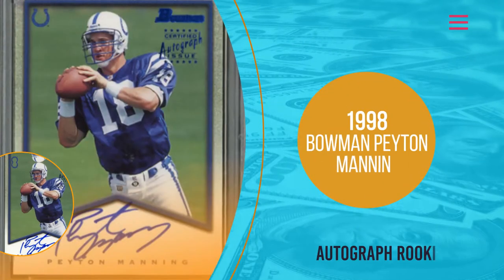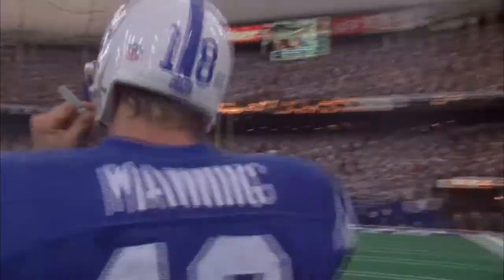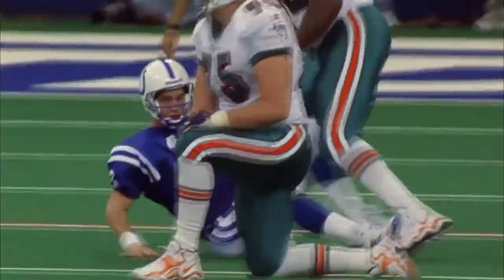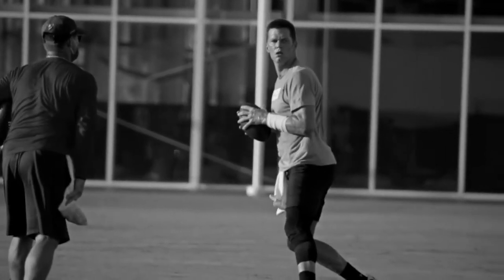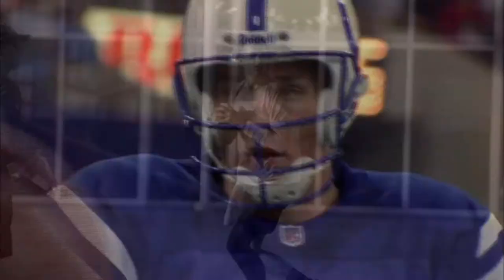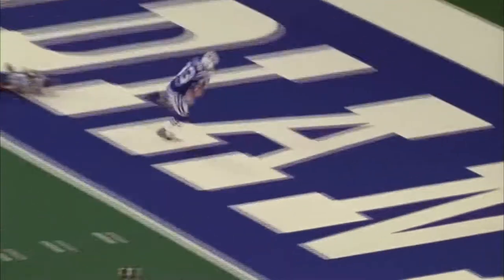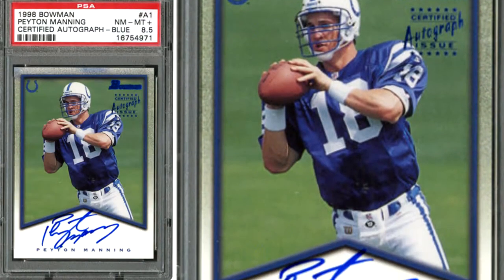Number 7: 1998 Bowman Peyton Manning Autograph Rookie. With Manning set to be a lock for the NFL Hall of Fame in the coming years, this card will easily increase in value in the near future. He holds a number of quarterback records, including all-time leader in passing yards and touchdowns, and is easily a top quarterback of all time. Manning has gone head-to-head with Tom Brady often, and with Brady cards skyrocketing, Manning has got to be the next best guy. He's a great buy-low investment with a huge potential payoff. Peyton's key card is his 1998 Bowman Rookie Autograph, which sells for nearly $500 in a BGS 9.5 or 10.